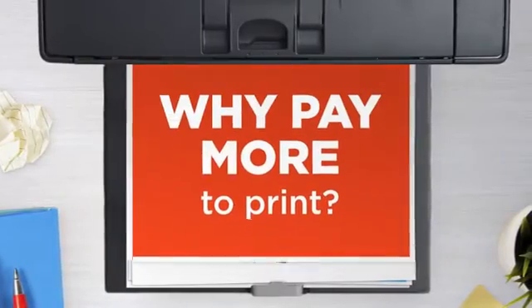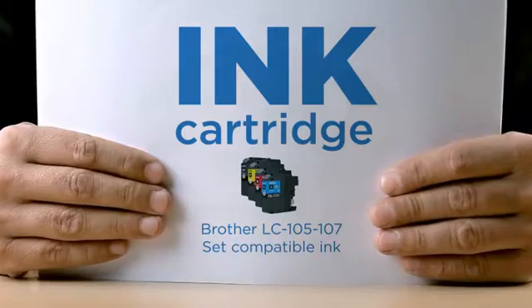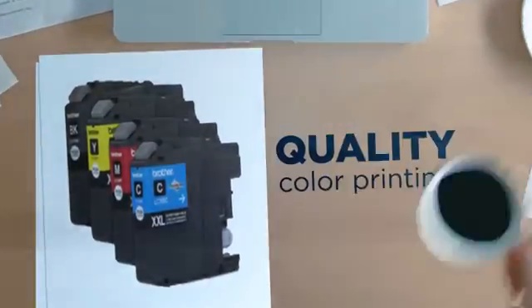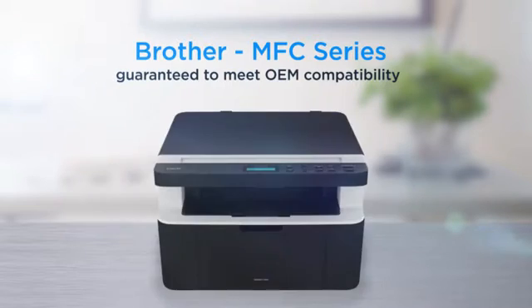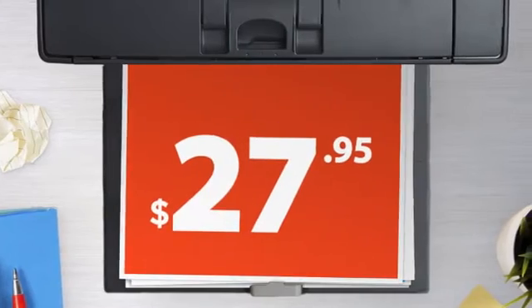Why pay extra on printer ink when you can save big with our compatible ink cartridge at a fraction of the cost? Quality color printing delivering superb print quality, compatible with Brother printers and 100% guaranteed to meet OEM compatibility standards. Get this four unit set today at less than $30.